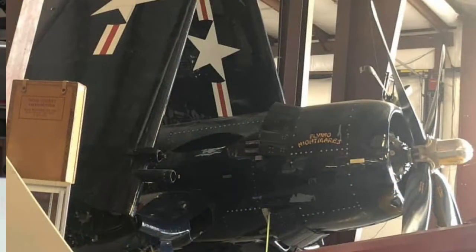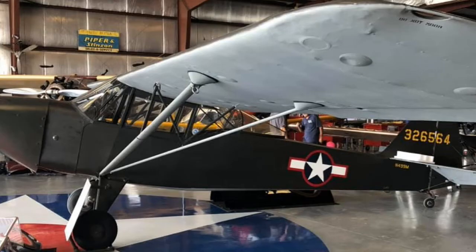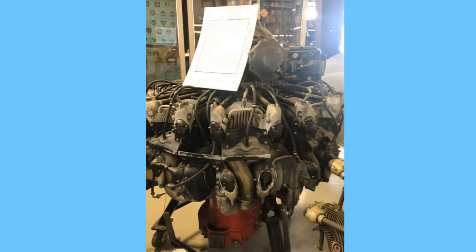As we stand here it's pretty crowded — you have to duck under wings. As you expand the facility, are you going to add more planes or just spread out the ones you have? We had seven hangars and we're going to one, so we have three or four other airplanes that aren't in here because of size, and there's also a car collection that's going to be included.